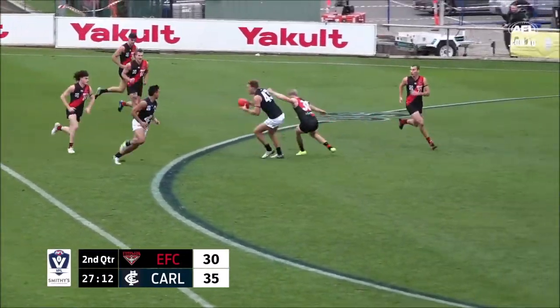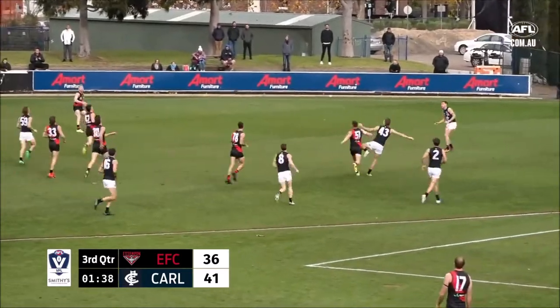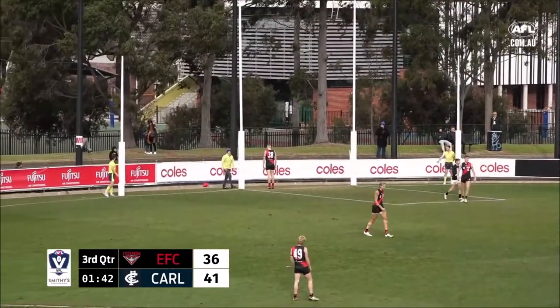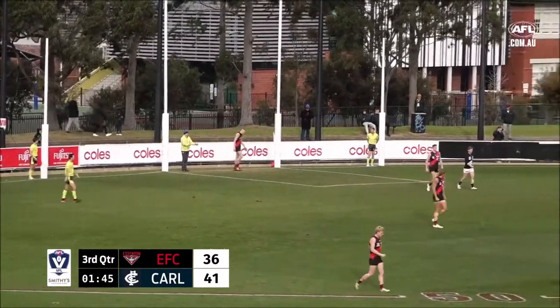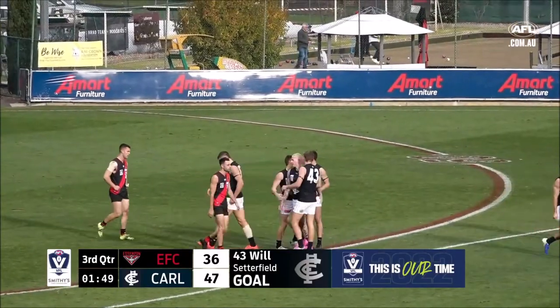Morps it forward, Motlop is lurking. Setterfield, to Fogarty, to Setterfield — I think he's kicked it. That's a great goal by Will Setterfield, and a great goal early for the Blues. They go out to an 11-point lead.